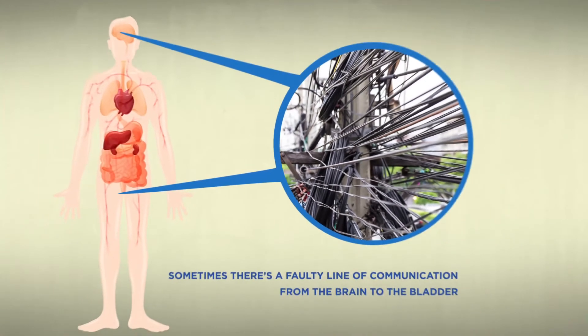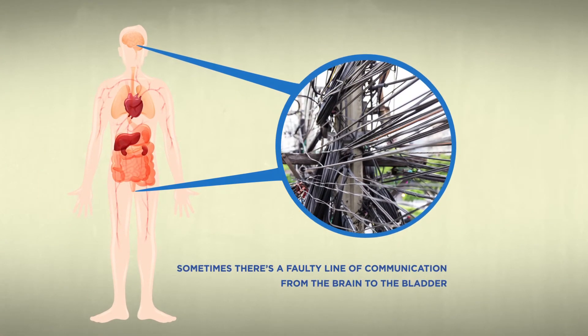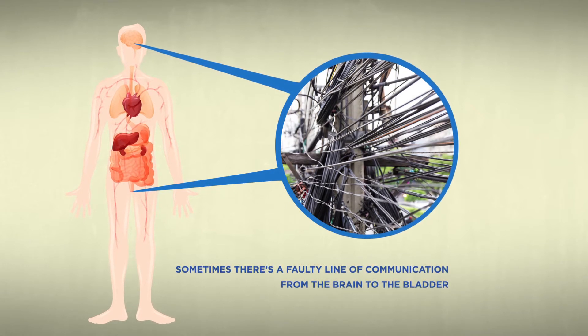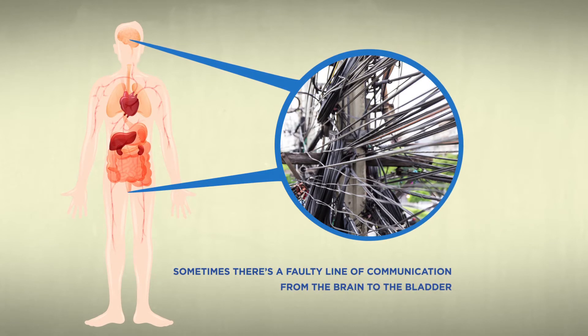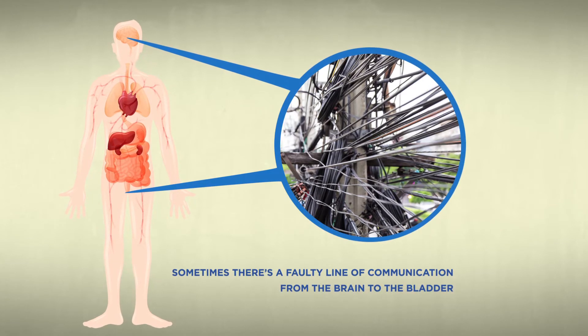Sometimes there's a faulty line of communication from the brain to the bladder. Sometimes the bladder squeezes before it should, or the urethral sphincter opens up or is not strong enough to hold the urine from passing. Sometimes the bladder doesn't squeeze at all. This test allows us to see what your bladder and sphincter are up to.